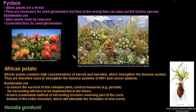Next is fynbos. Fynbos is more based on the beauty of it — there are really very beautiful plants with many different varieties. Alien plants are a big threat to their sustainability. Fires are necessary for seed germination; their seeds actually need fire in order to germinate, but at the wrong time fires can wipe out the whole fynbos species. The sustainable use of fynbos requires that alien plants growing in between them be removed, and controlled fires are needed for seed germination.